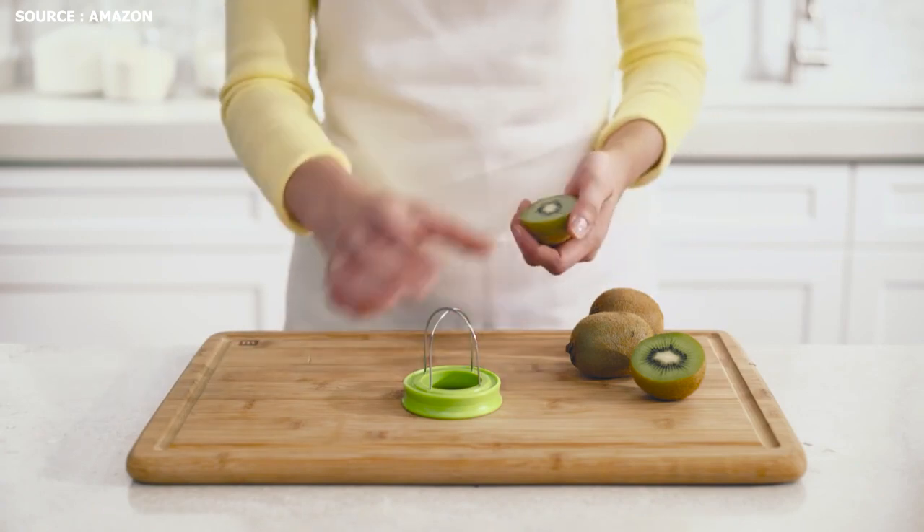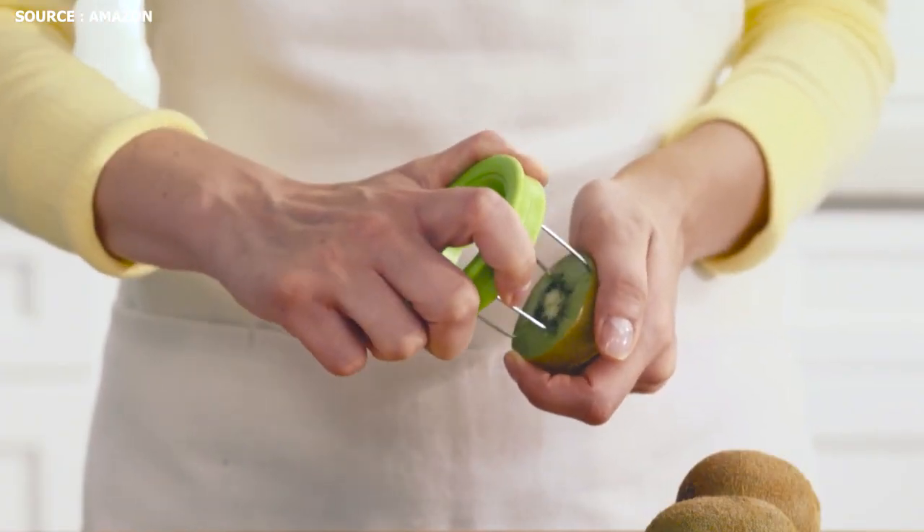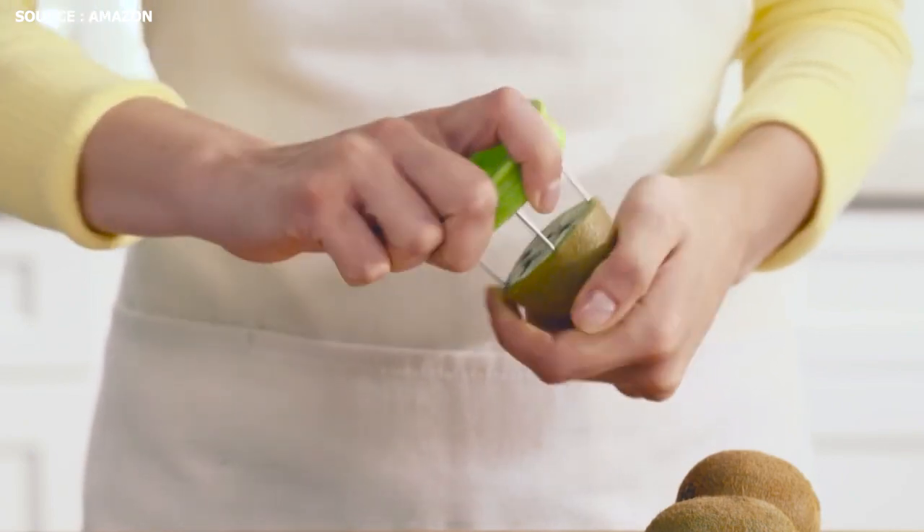Number 2: Easy Grasp Kiwi Tool. Kiwifruit is easily peeled and chopped with this tool. By keeping the liquids inside the whole kiwi skin, you can prevent sloppy drips.